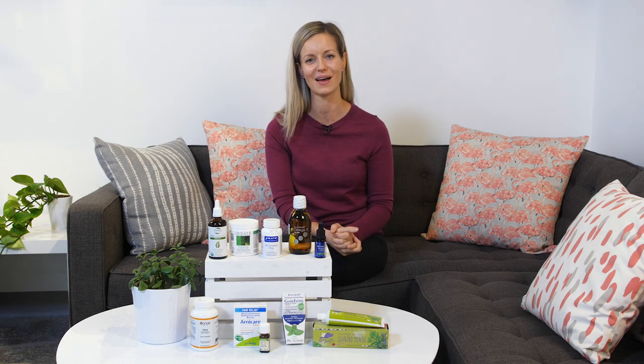Anyways, those are my must-haves for my natural medicine cabinet. I'm Dr. Laura Bellis, and we will see you soon.